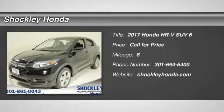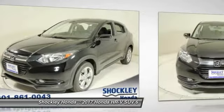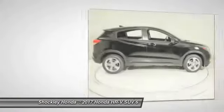Come test drive the 2017 Honda HR-V. The HR-V has a good-looking exterior with a clean design. It comes with a well-tuned suspension and a handsome and flexible interior with tons of options to choose from.